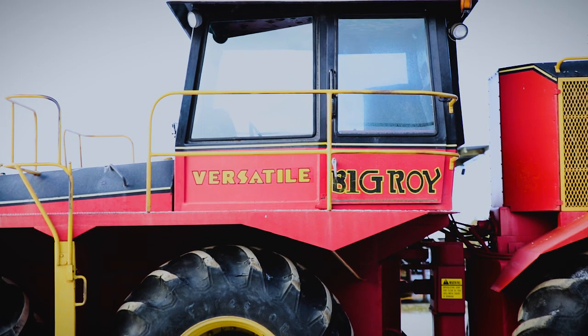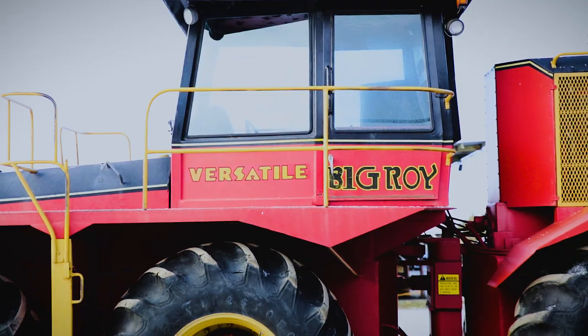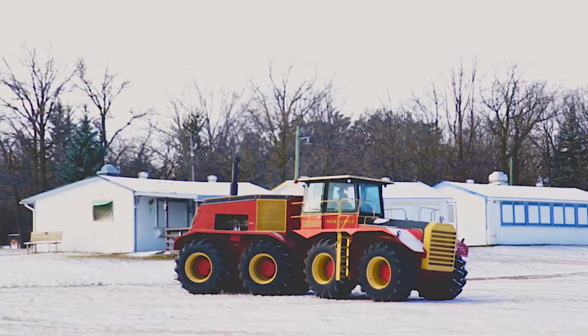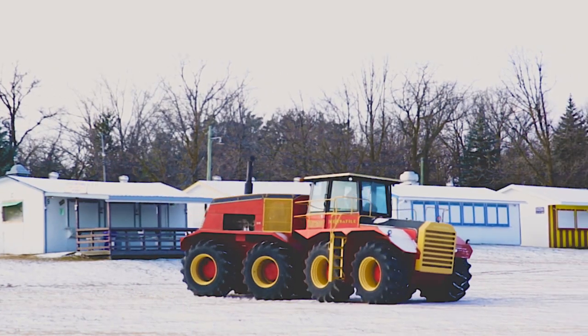The biggest thing about Big Roy is the unknown. He's one of a kind — there are no drawings, no schematics, and everything is unique to him.